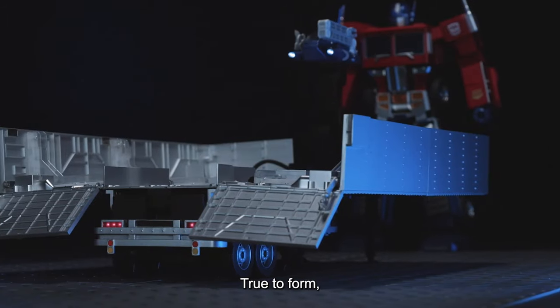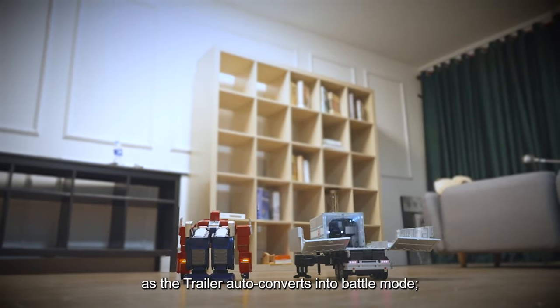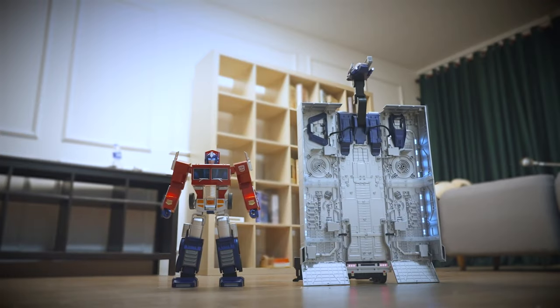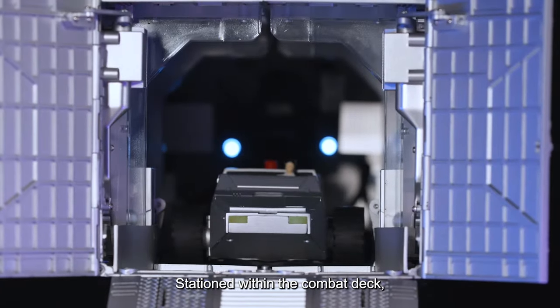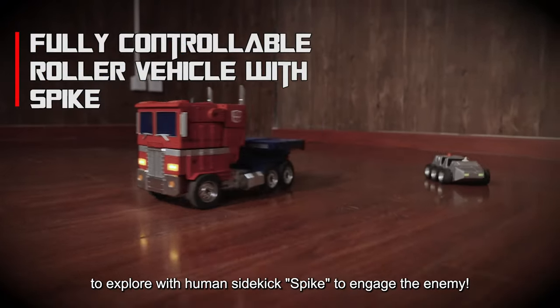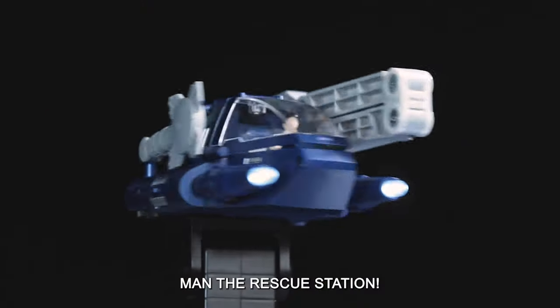Unleash the power! True to form, there is more than meets the eye as the trailer auto-converts into battle mode, exposing its massive firepower. Stationed within the combat deck, the fully controllable roller awaits your command to explore with human sidekick Spike to engage the enemy. Land the rescue station!